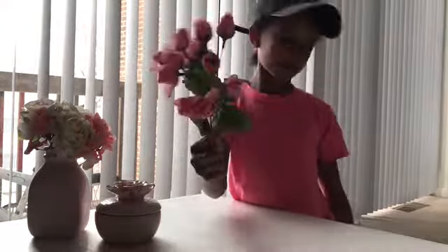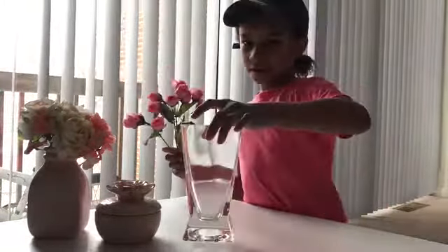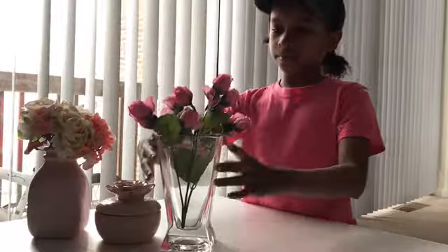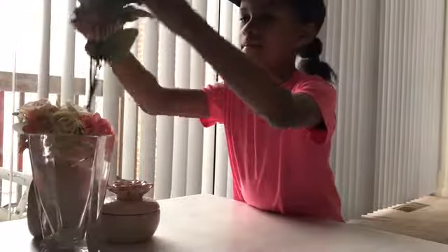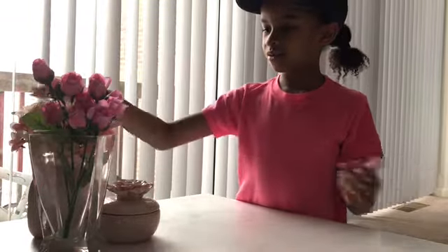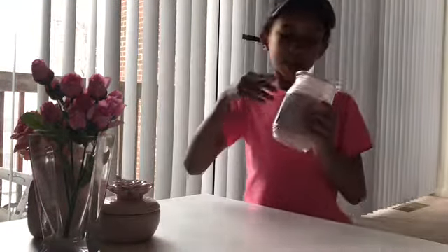These roses were about two dollars. And then I also got this face decoration — I got this a long time ago and I forget how much it is. The theme of my house is pink, white, gray, and black. That's why I have a lot of pink stuff in all those colors. I really like this candle.